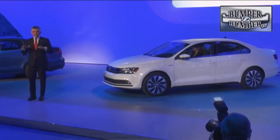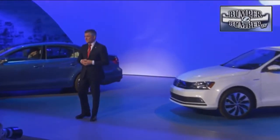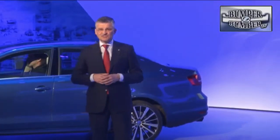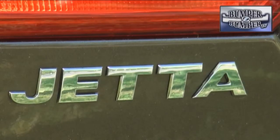It will have keyless entry, a rearview camera, and much more accessible base pricing. Standard features will include Bluetooth, navigation with connectivity, a sunroof, dual-zone air conditioning, and a touchscreen radio.